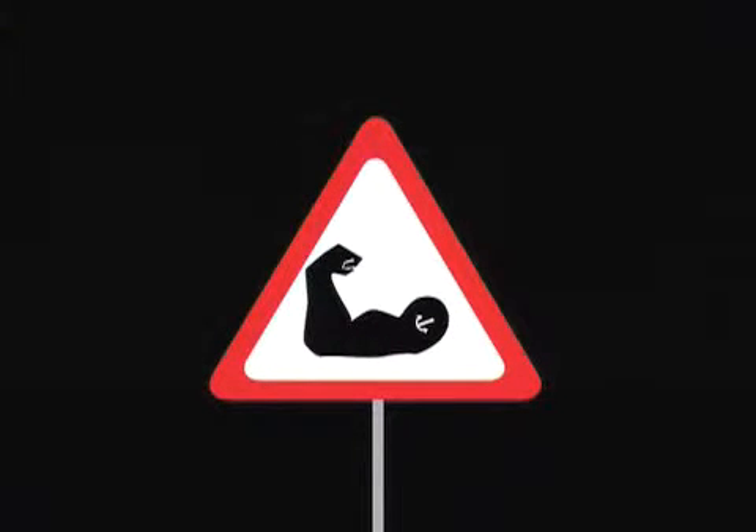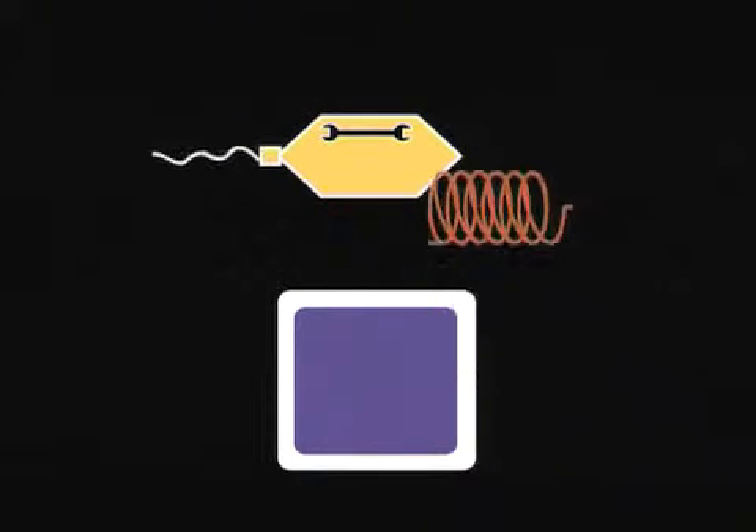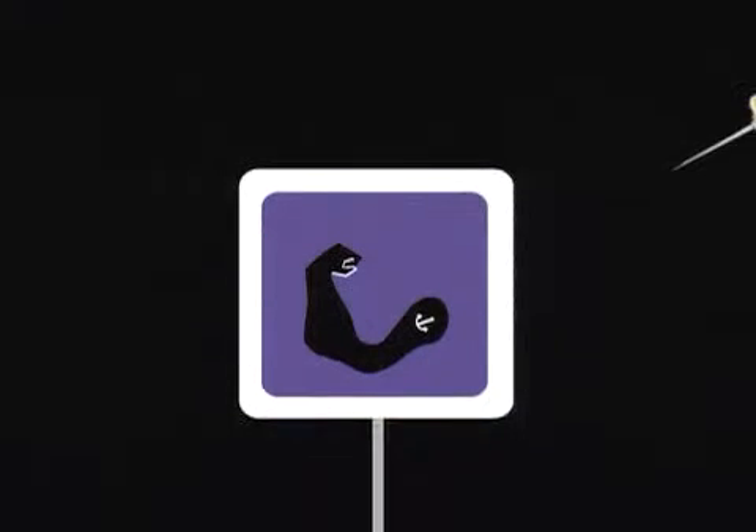In Duchenne muscular dystrophy, for example, all the cells, including the stem cells, carry an abnormal gene in the DNA of the X chromosome. This abnormal gene results in the gradual degeneration of the muscles over 10 to 20 years. It could in the future be possible to correct this defect using the patient's own stem cells — by taking the normal gene and putting it into a virus that has been modified to render it safe. This virus would then be allowed to penetrate the stem cells of the patient and insert the good gene into the DNA of these cells.